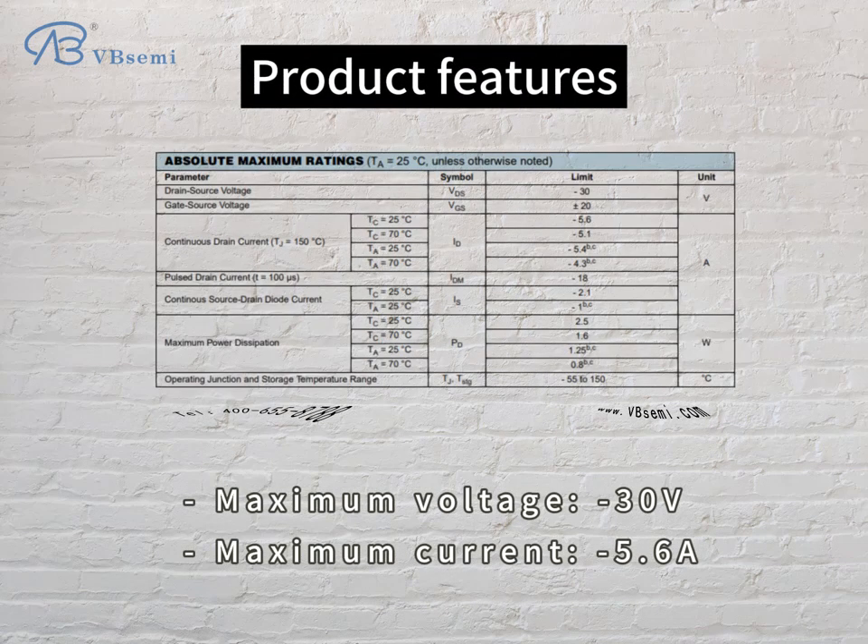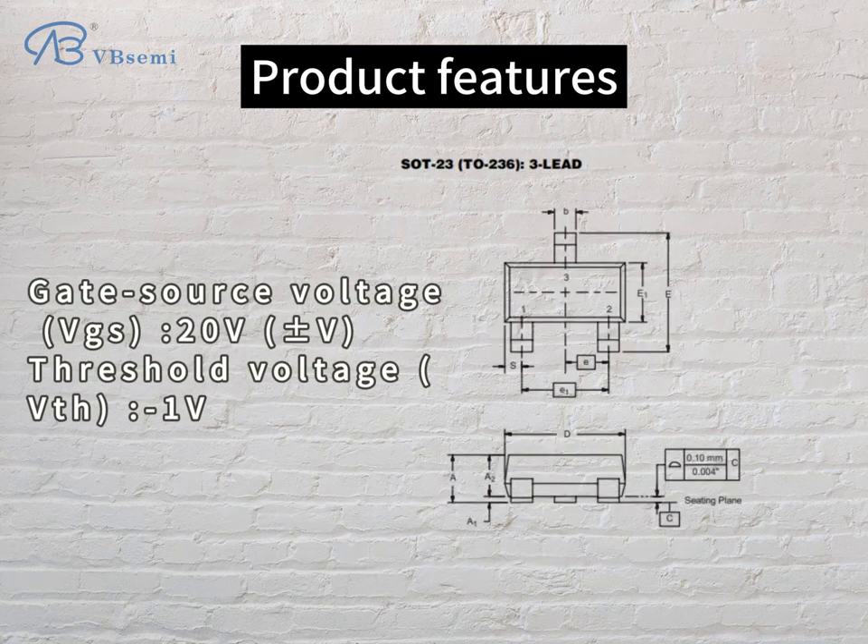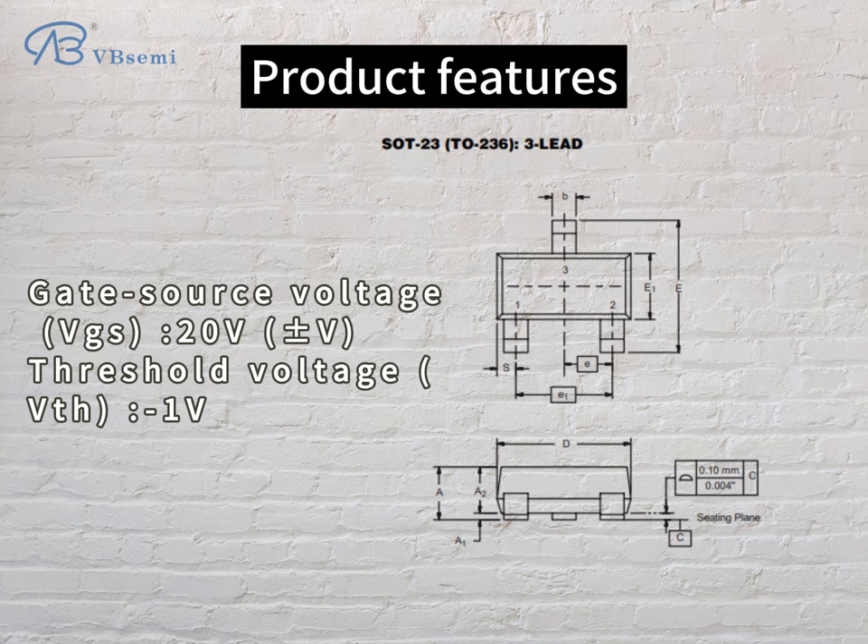Product features: Maximum voltage -30V, maximum current 5.6A, gate-source voltage VGS 20V, threshold voltage VTH -1V.